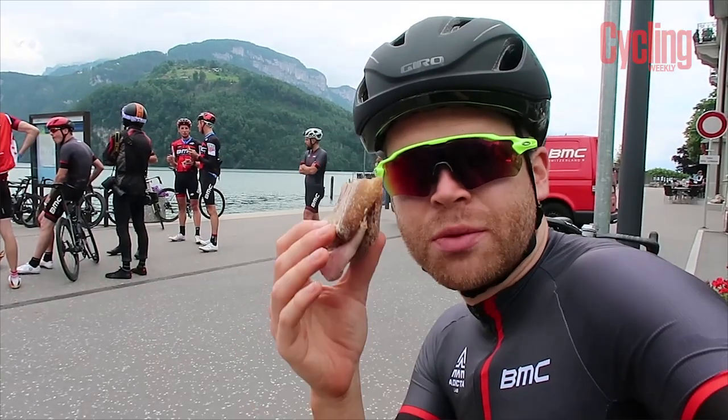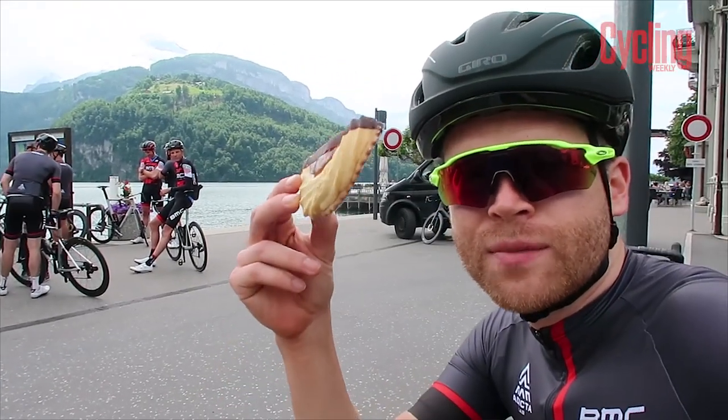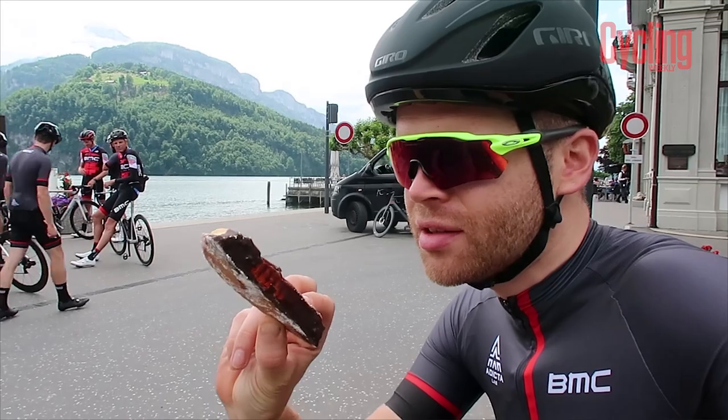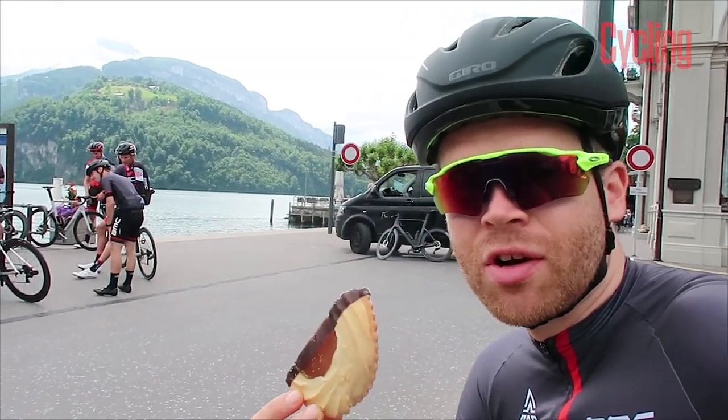Just stopping for a cheeky sandwich break — a bit of refueling Swiss style. It's like a giant jammy dodger with chocolate on the end. It's got to be a winner.